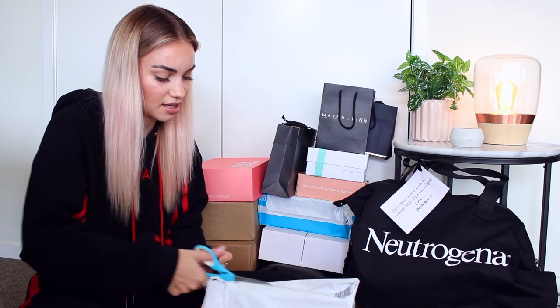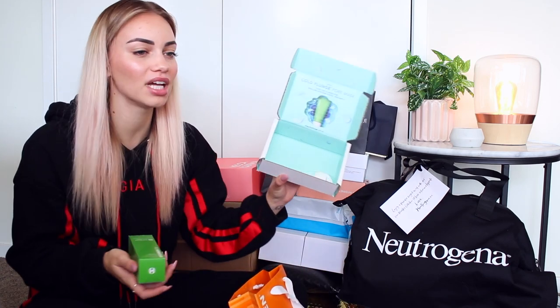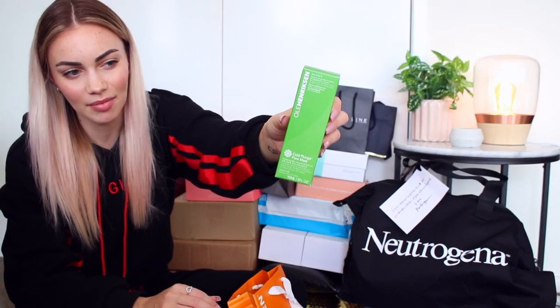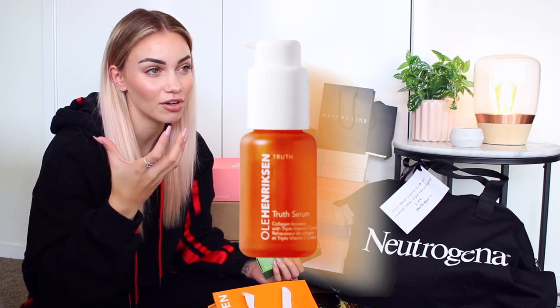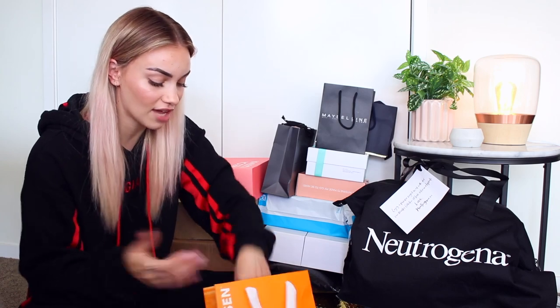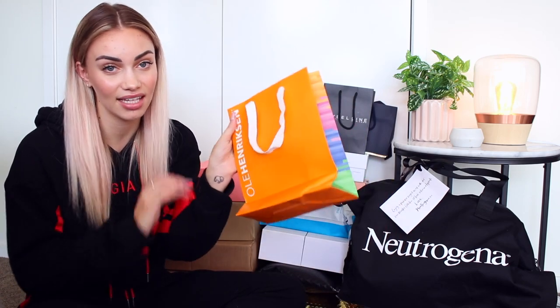This one says open immediately — it's the new Ole Henriksen Cold Plunge Pore Mask. It's like an aqua blue mask. I love Ole Henriksen products. They have a little serum in a tiny orange bottle that I love — it's probably one of the best serums I've ever used on my skin. I went through it so quickly because I was just obsessed with it. Ole Henriksen skincare is amazing.